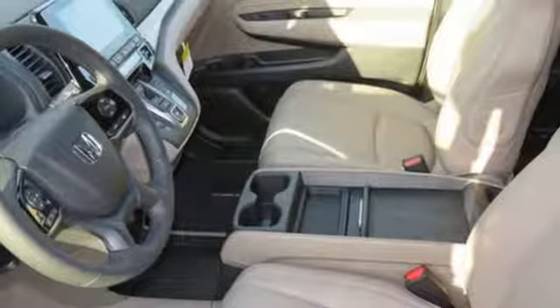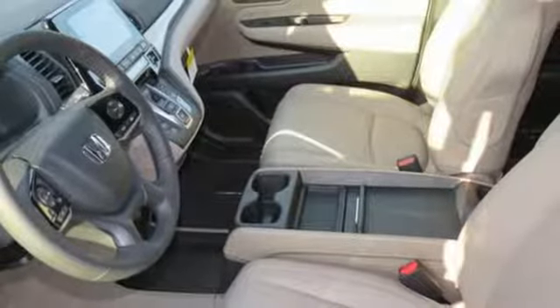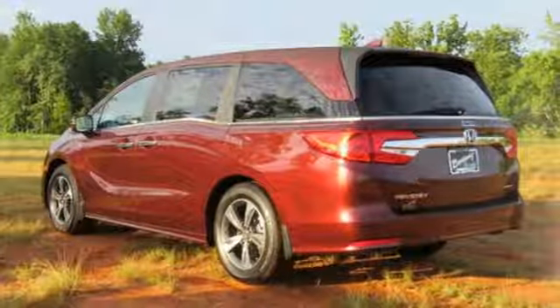It also features a V6 engine, hands-free liftgate, front and rear parking sensors, and power heated mirrors.